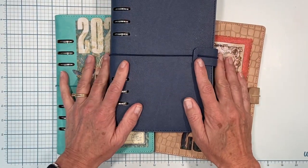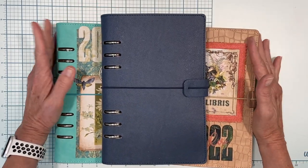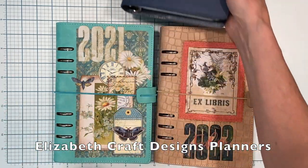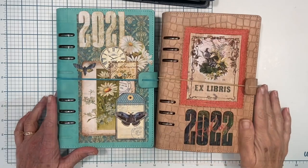But today's video is all about catching up — catching up on your scrapbooking. I don't scrapbook in the traditional sense; I scrapbook in my planners. So if that's something that interests you, that's what this will be about today.